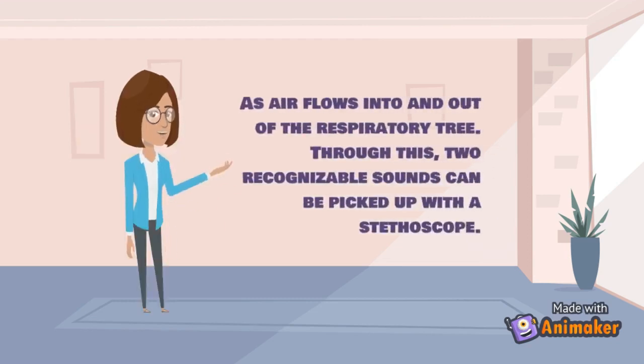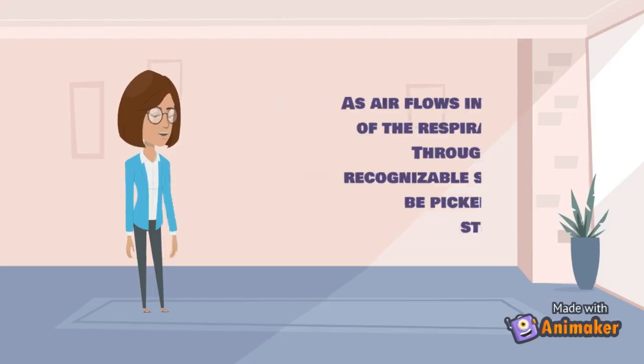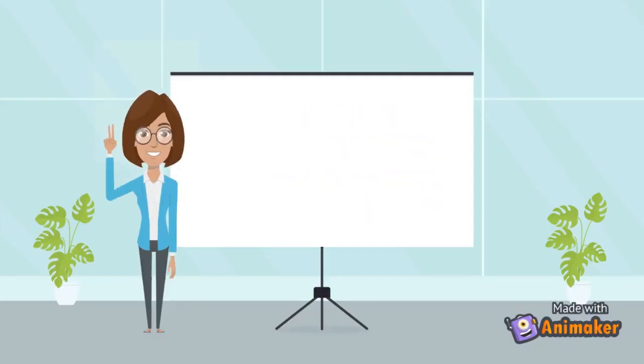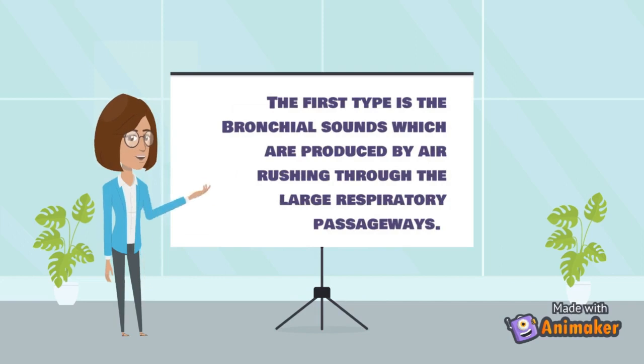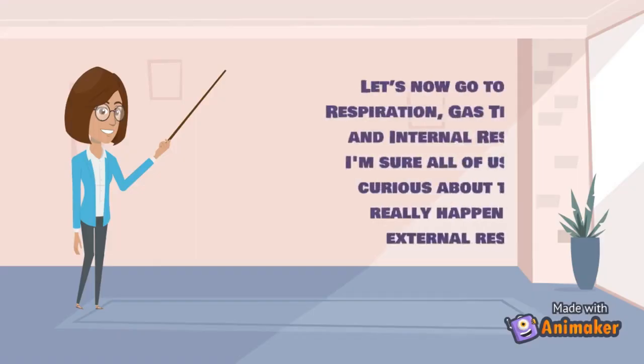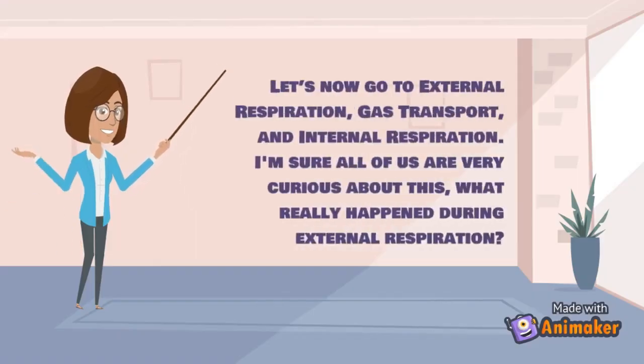As air flows into and out of the respiratory tree, two recognizable sounds can be picked up with a stethoscope. The first type is bronchial sounds, produced by air rushing through the large respiratory passageways. The second is vesicular sounds, which are the breathing sounds that occur as air fills the alveoli.